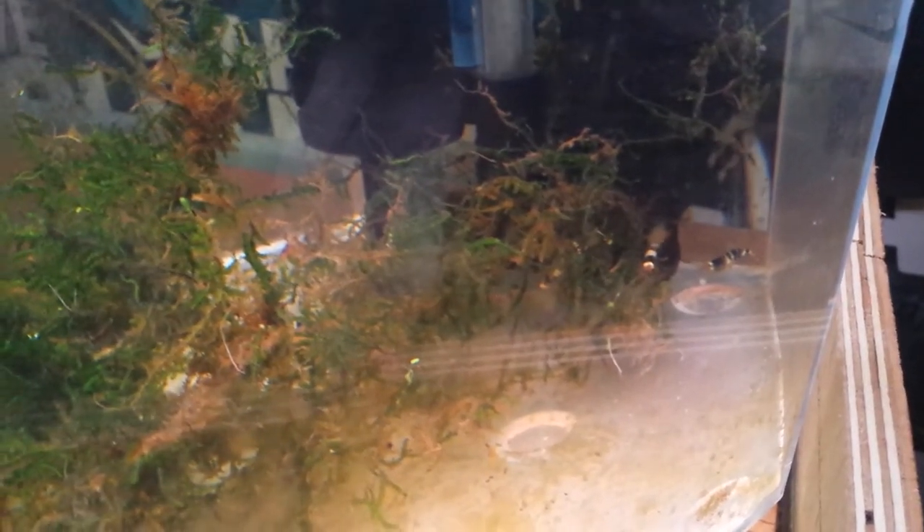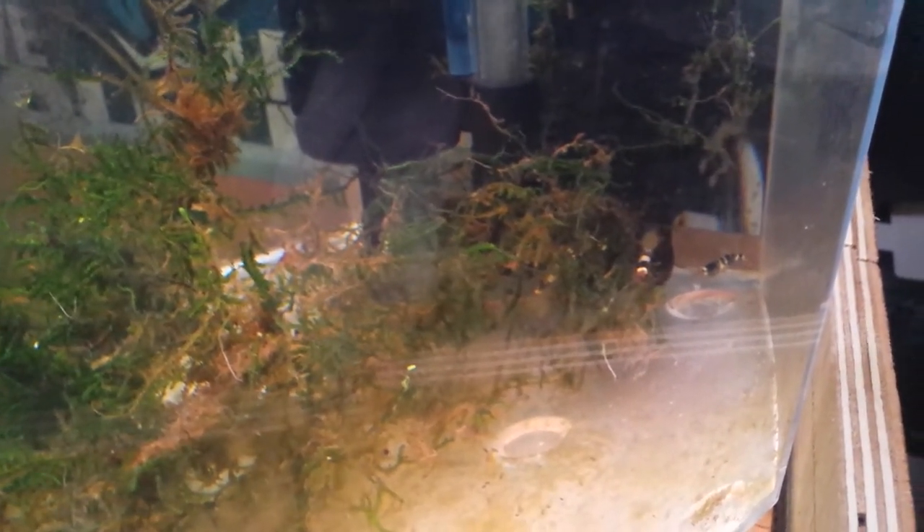Just wanted to shoot a quick video of the auction finds. Here are the black crystal shrimp — there's five of them in here, just this little five-gallon tank with some java moss in there.